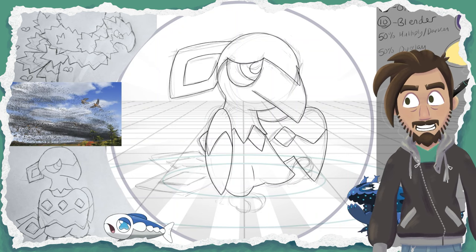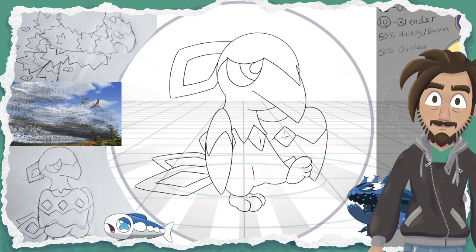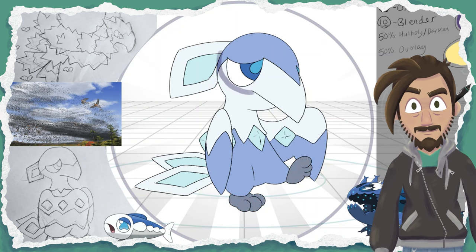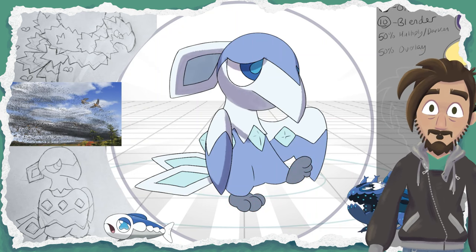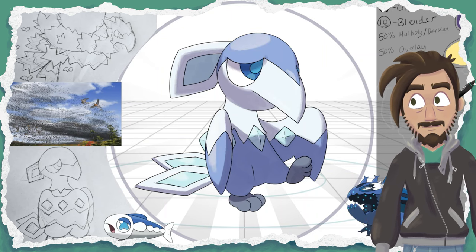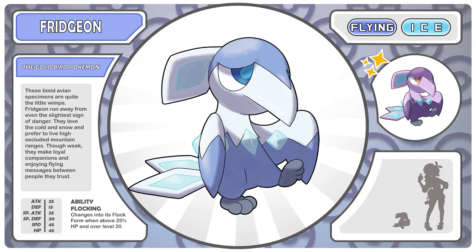It is just so cute, and it has the flying and ice typing. This typing may not make a ton of sense right this second, but I promise you that it is really well justified. Let's say hello to the pitiful little Phrygian, the cold bird Pokemon.